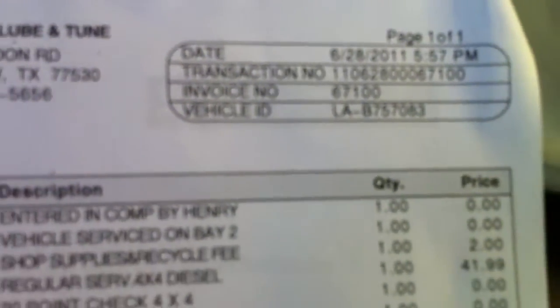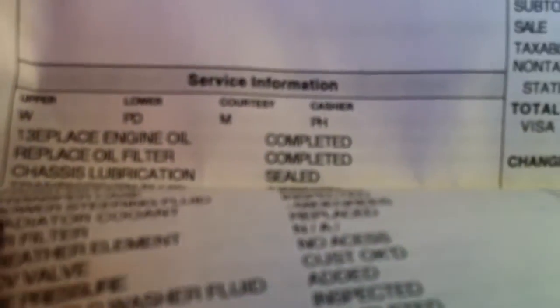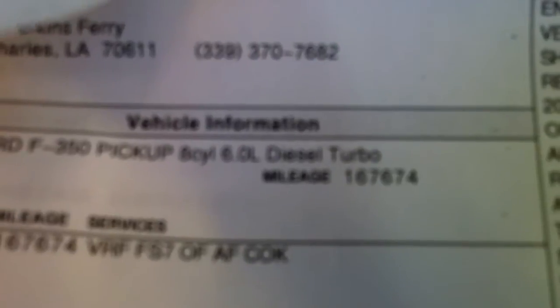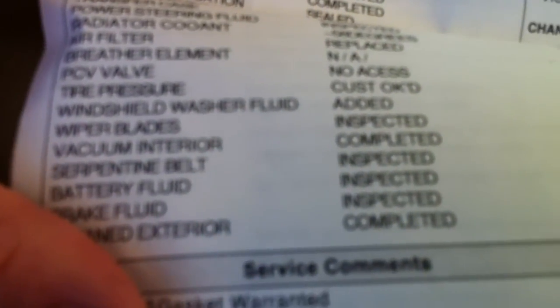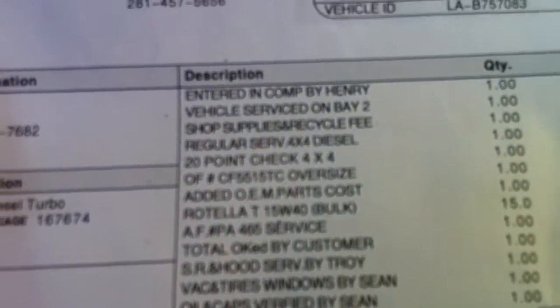June 28, 2011 — it went to an express lube and got inspected at 167,000 miles. Got basically an oil change, and they inspected the transmission fluid and PCV valve. There's the sticker from that receipt.